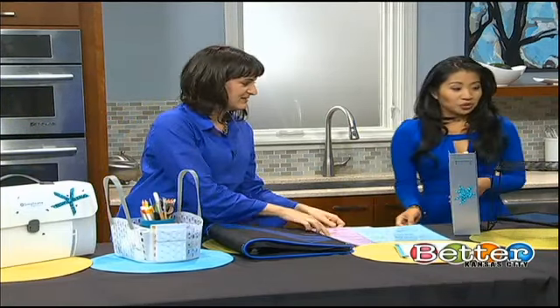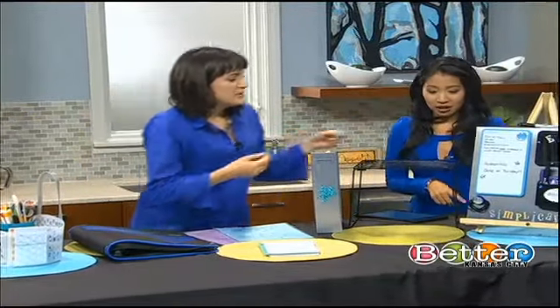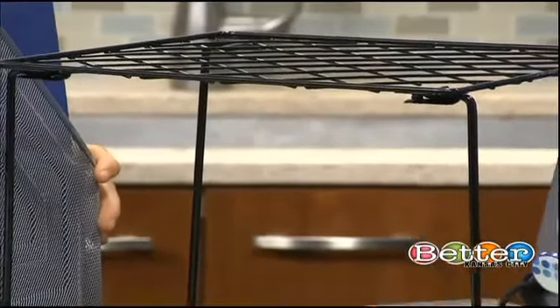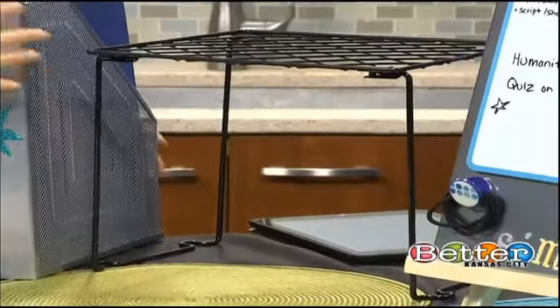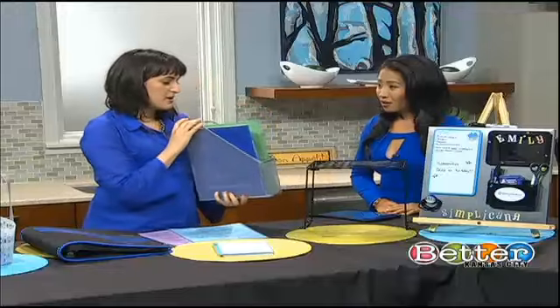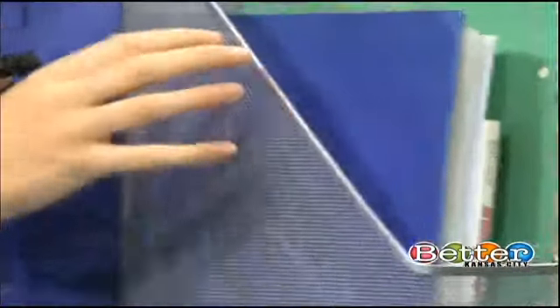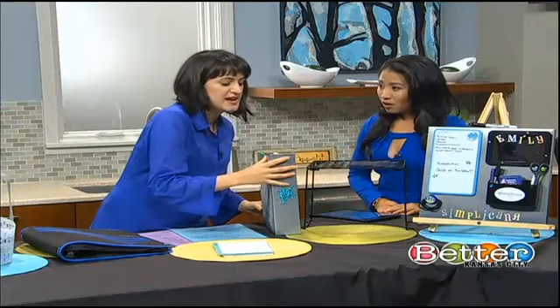Moving to the locker — this is a locker divider, which is actually an extra shelf. It doubles your surface area so you can put books on top and whatever you need beneath, whether it's a lunch bag. A lot of things that tend to pile up are notebooks and folders — the thinner things that get flimsy and flip-floppy that don't stack like books. So this magazine organizer could be a great way to tame those.